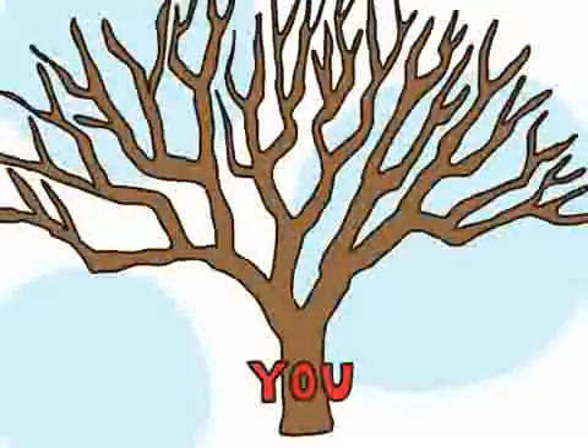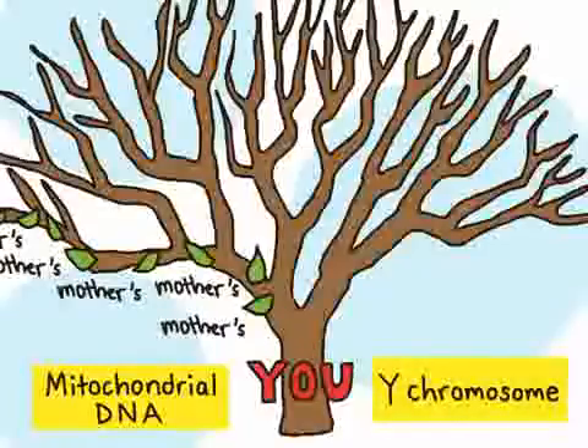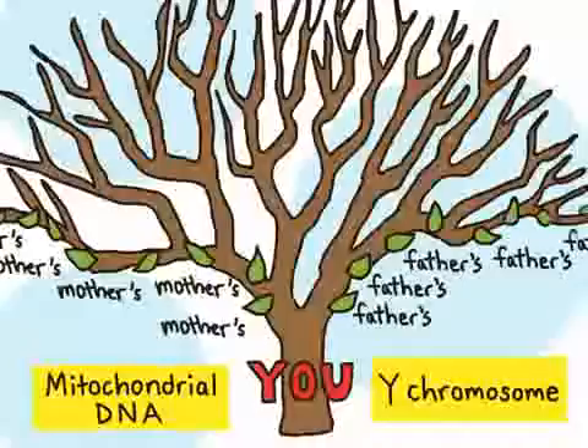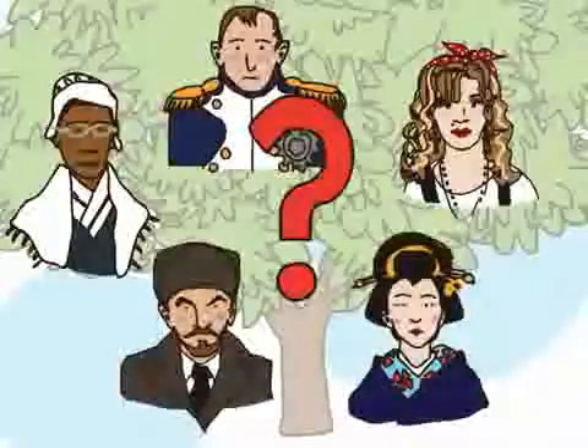Until now, DNA tests could only trace tiny fragments of your family tree. That's because they only used your mitochondrial DNA, which can trace your ancestry from your mother to your mother's mother down your maternal line. And if you are male, your Y chromosome, which can trace your ancestry from your father to your father's father down your paternal line. But with 23andMe's Relative Finder, you can discover ancestors from all branches of your family tree. You never know who you might find.